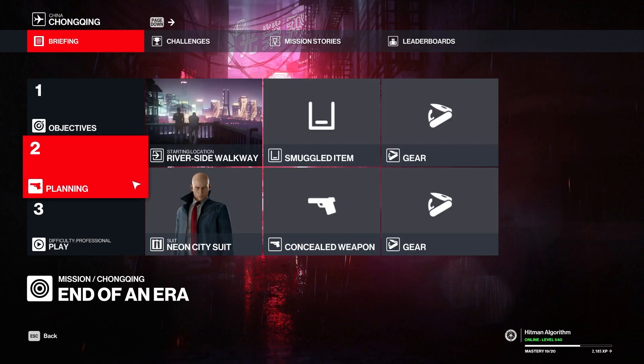Hello, Hitman fans! In this video, I'll show you how to complete the following challenges: Hold My Hair, Contact, and Training Hard. Let's proceed!